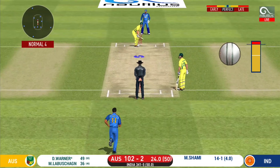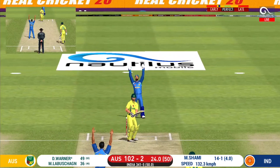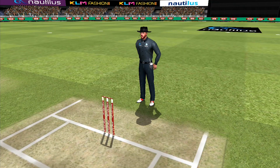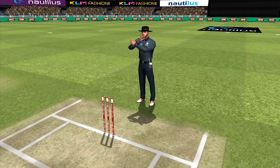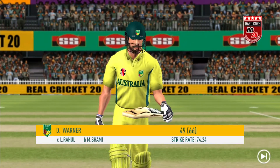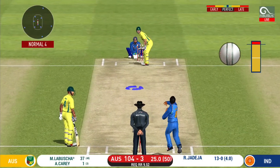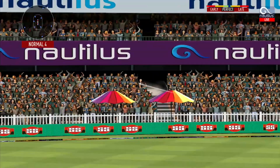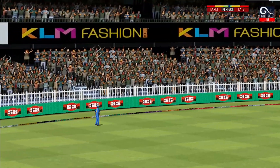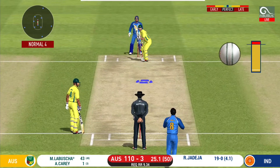Extra careful of the line. He was poking at it, the field set. Has to walk back to the pavilion. Great shot — he has dispatched that! And the fielder — what is he going to do next?